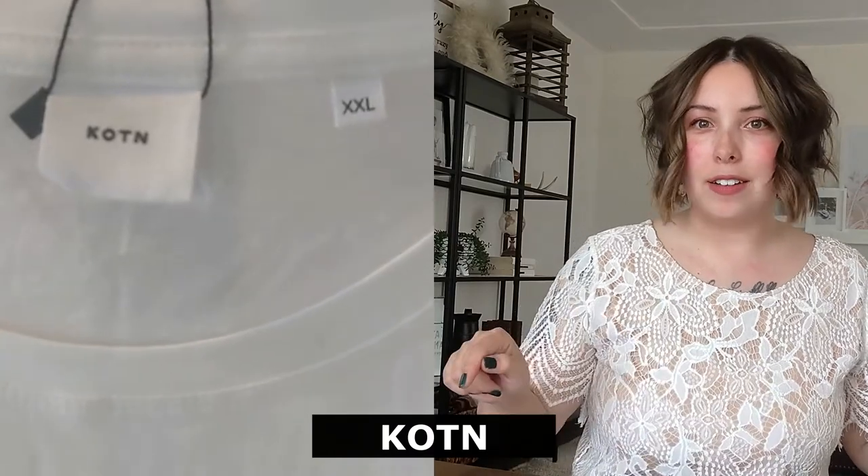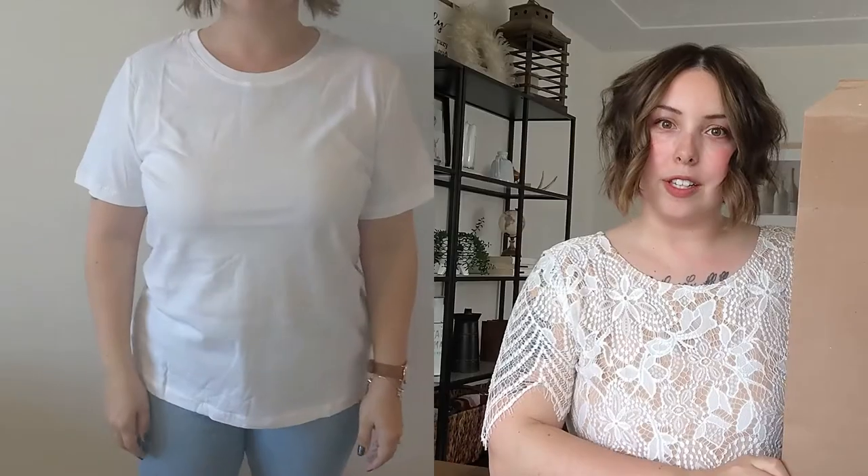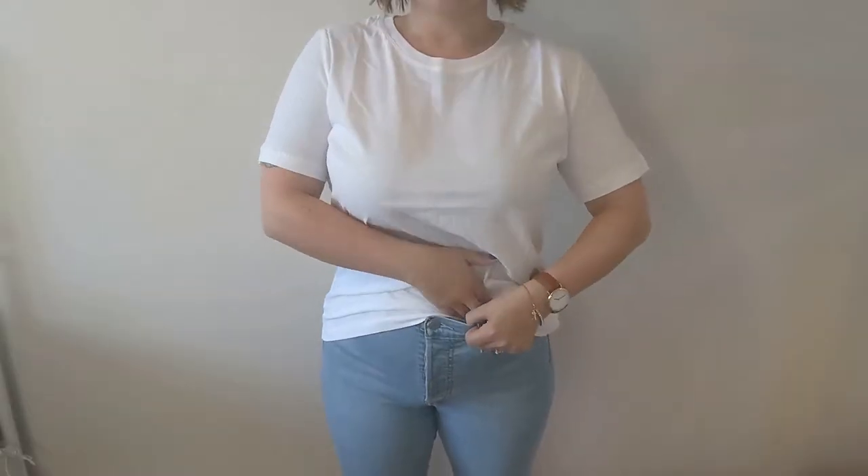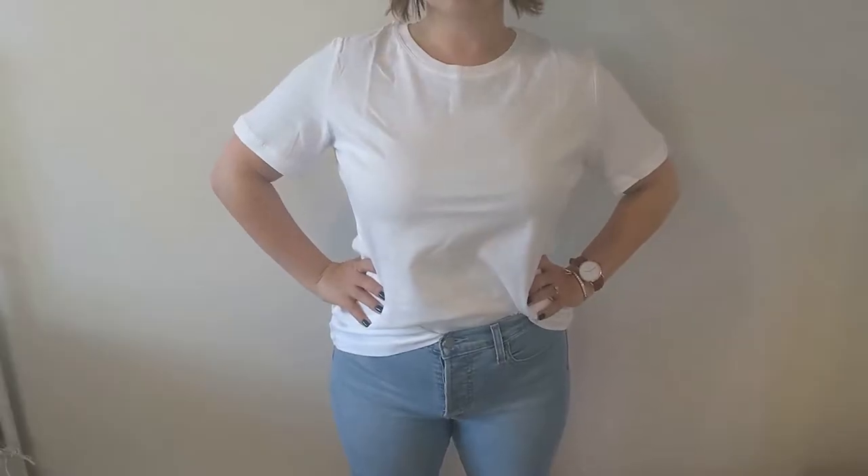Next up, we have Cotton — that is K-O-T-N. Took me a while to figure out what that actually spelt. Also in a nice recyclable package. As you can see by my reaction, this is the softest shirt I have ever put on my body. This is the Women's Essential Crew in size Extra Extra Large. It was $35 plus $8 shipping, altogether $48.59 Canadian. This t-shirt is 100% Egyptian cotton and it is a mid-weight brushed jersey.